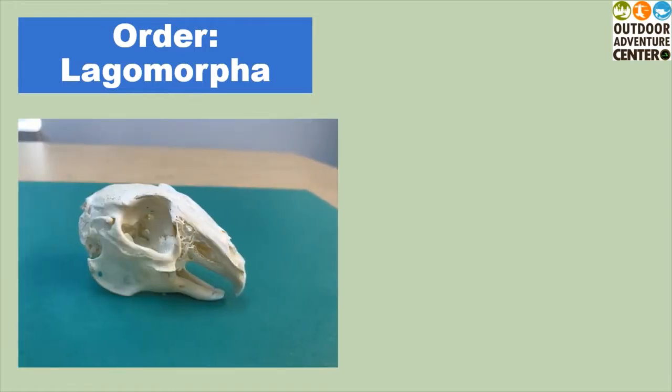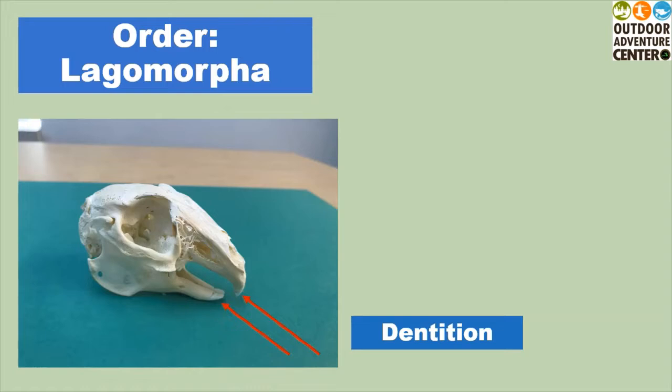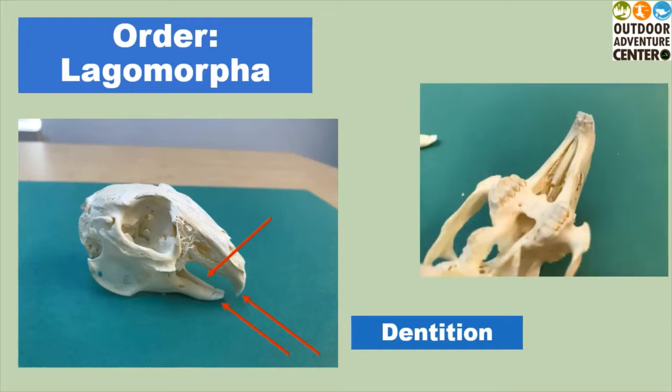One of the ways scientists have classified mammals is by their skulls and teeth. The types of teeth that a mammal has is referred to as its dentition. At first, this skull may look like it is from a rodent, as it does have two incisors at the top and at the bottom and a large gap between the front and the back teeth. However, there is a key difference. Lagomorphs actually have a hidden set of incisors — a second set behind the top incisors. This helps them to easily nip their food for easy eating.